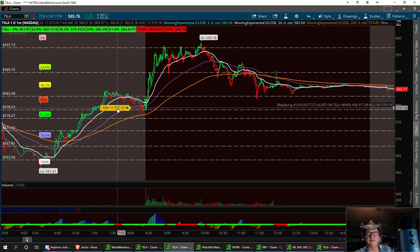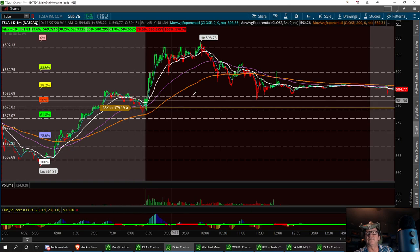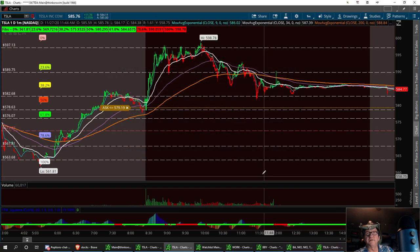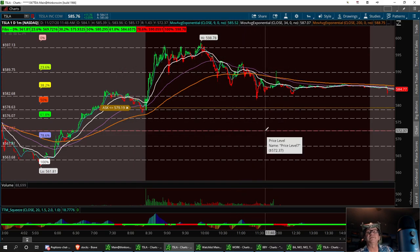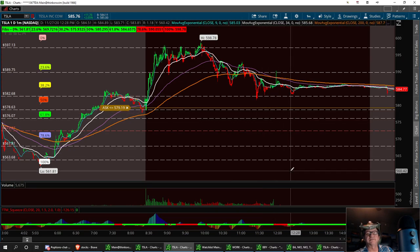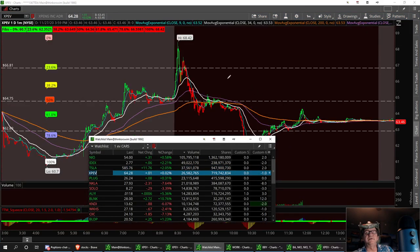I want to be ready for this trade if it does pull back and hit the 579 alert - though that's not much of a pullback. It could pull back to 572, which is pretty solid support. Come Monday: low support at 572.37 for a strong buy, then three support levels at 582.68, 578.63, and 576.07. That's Tesla - keeping a good eye on it.